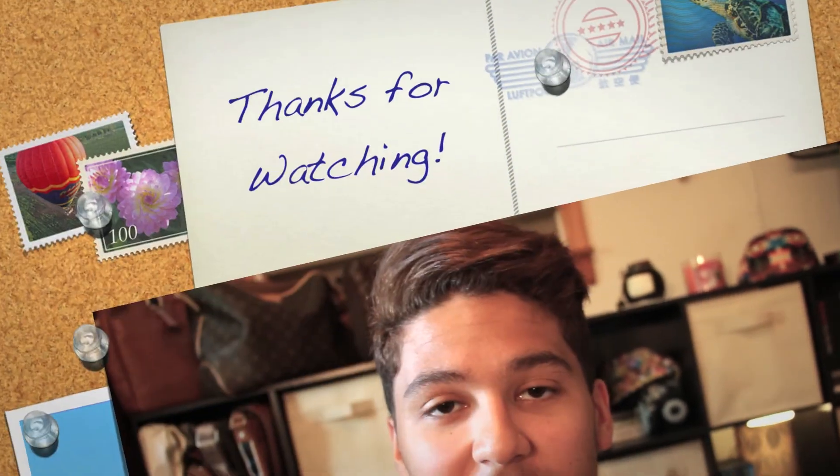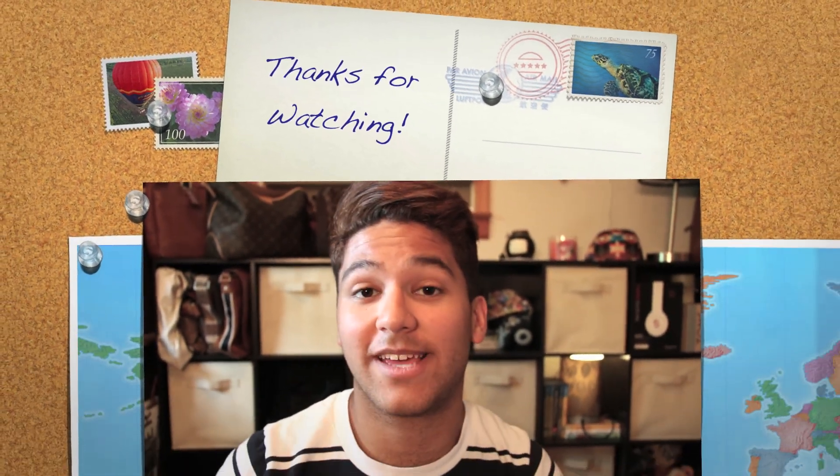So that was it for this little haul. I hope you guys enjoyed it and I hope it didn't run too long for just two little items. I'll probably end up doing a review on this once I get more use out of it — once I get into college, if I have time I will. It's a great piece and I love it already. I think that just about wraps up this video. Thank you guys for watching — I hope you all have a great day.